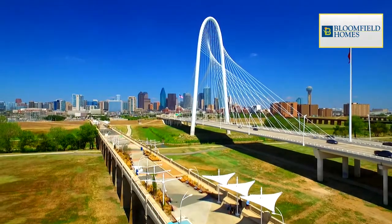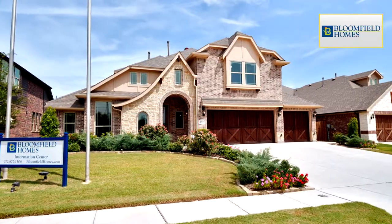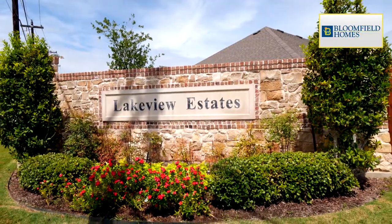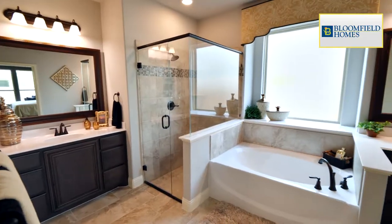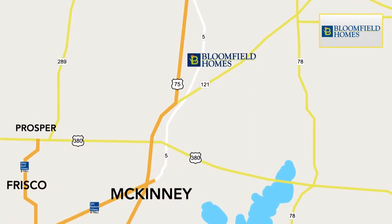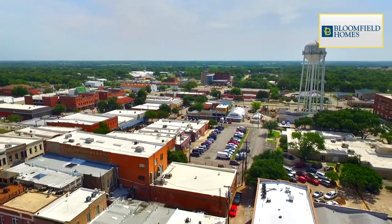Just minutes from the DFW Metroplex in Anna is Bloomfield Homes within the picturesque community of Lakeview Estates. The residents of Lakeview Estates will enjoy easy access to the area through nearby highways 75, 5, 380, and 121, while only being minutes away from McKinney.